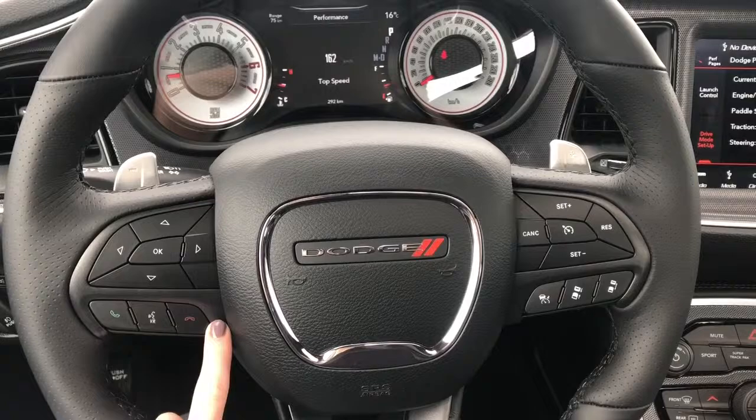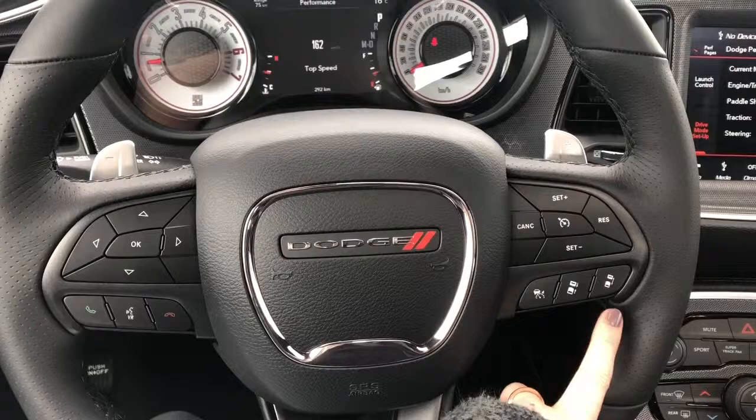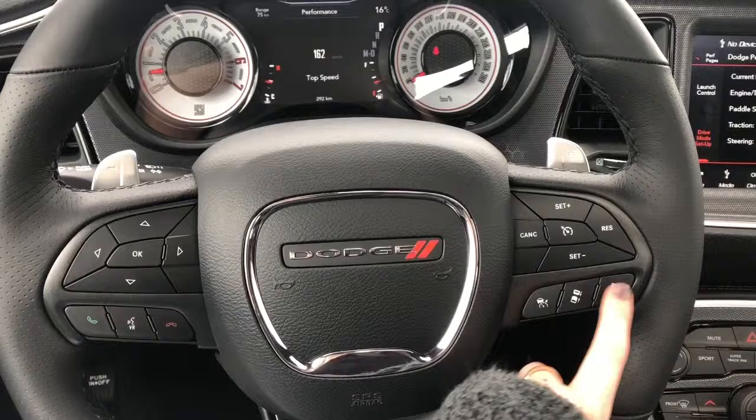Inside this Challenger, it does come with Bluetooth — you have your Bluetooth buttons right here. It also comes with adaptive speed control, with those buttons right here. If you want to shorten the distance between vehicles or expand the distance between vehicles, you can do that right here.